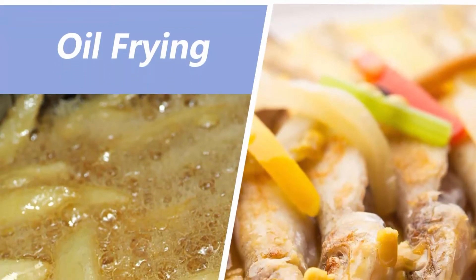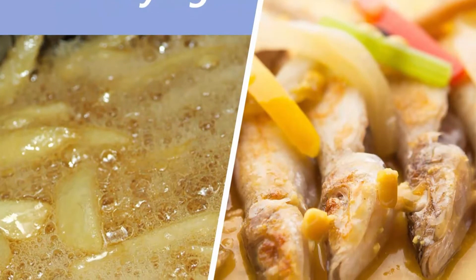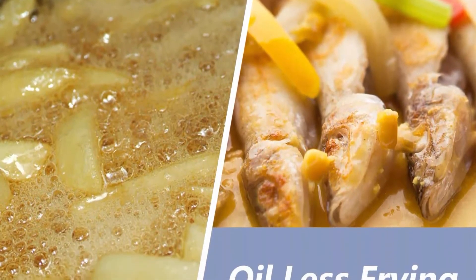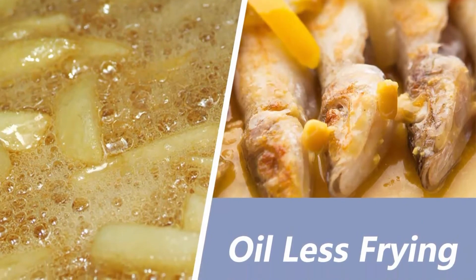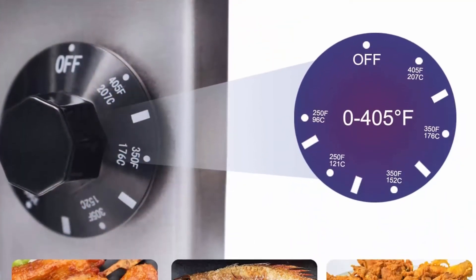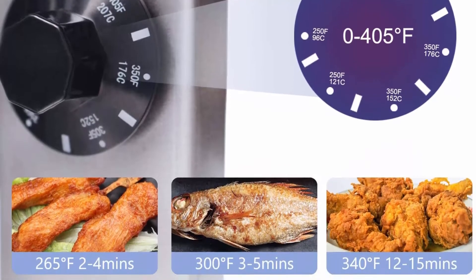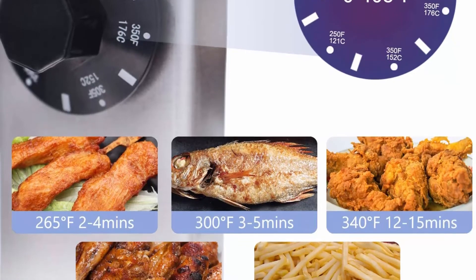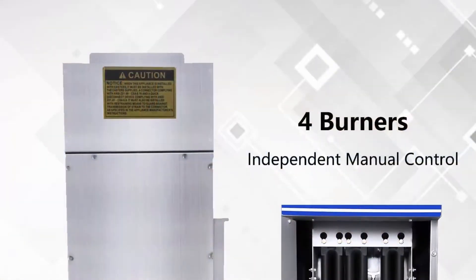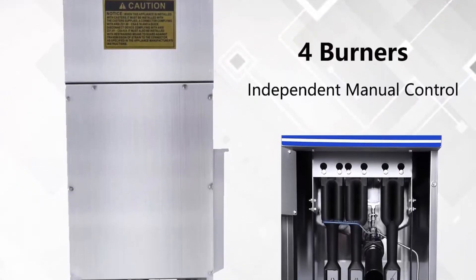The blue-coated handles ensure heat protection and operator comfort. You can hang your baskets on the side of the tank to drain excess oil. The oil cooling zone is positioned at the bottom of the tank, which helps you clean the excess oil. The adjustable feet allow you to set the unit height to best fit your needs. We offer a one-year warranty, effective from the date of purchase.